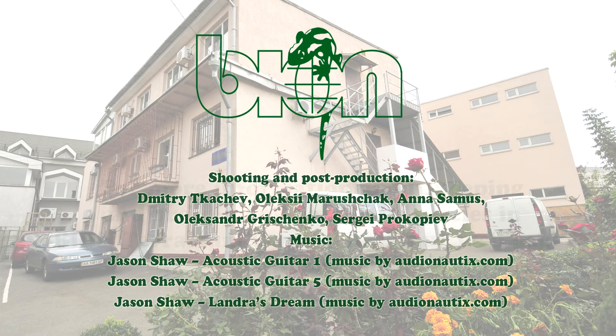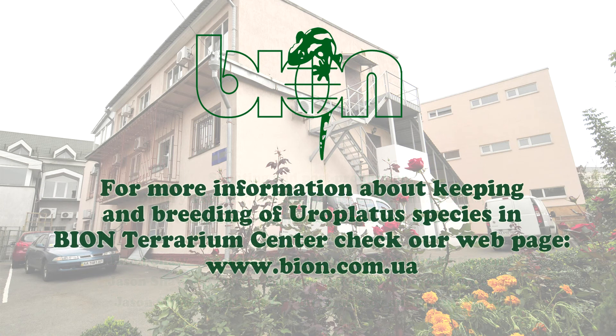Get more brief information about keeping and breeding of other Uroplatus species in our next videos. And please visit our website at www.bion.com.ua